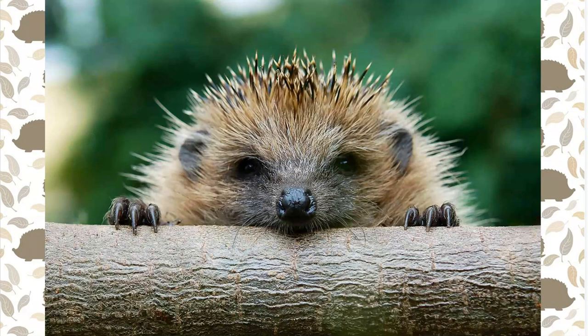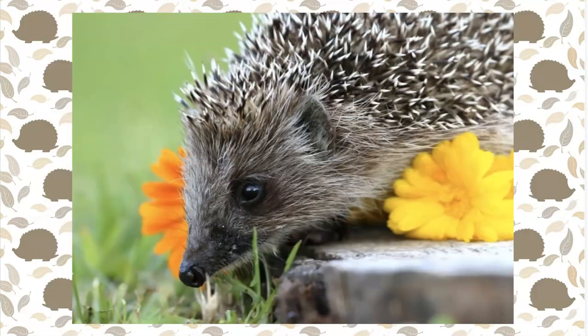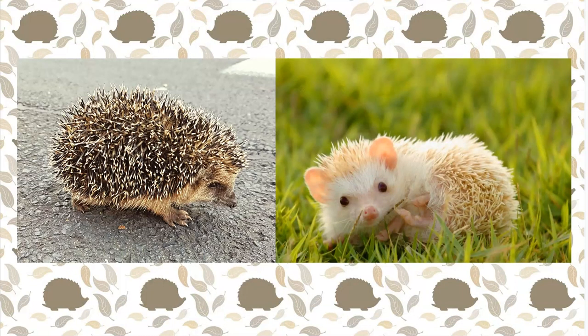Baby hedgehogs can sense danger just like human babies. When they're scared or sense that something dangerous is nearby, they call out in distress for their mother, making a crying sound. But crying isn't the only noise that hoglets make — they use many different sounds to communicate. We know that they grunt and snort like a pig, but hedgehogs also quack when they need help, hiss when they're angry, and cough to show discomfort.